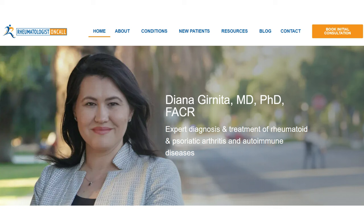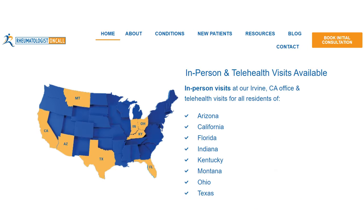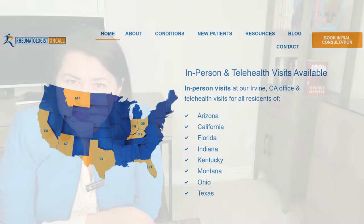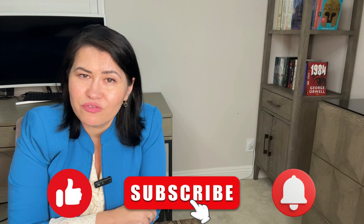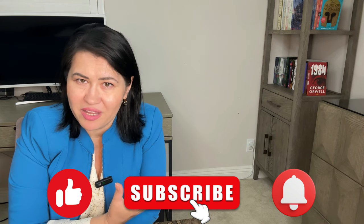In my practice, Rheumatologist on Call, that is what I do every day — I listen to my patients and help them to the best of my abilities, breaking geographical barriers. You don't need to travel to see me. Check out my website to learn which states I cover and give me a call if you need me. Psoriatic arthritis warriors, stay strong, stay hopeful, and remember you are not alone in this battle. If you found this video helpful, give it a thumbs up, share it with others who might benefit, and don't forget to subscribe to support my educational efforts.